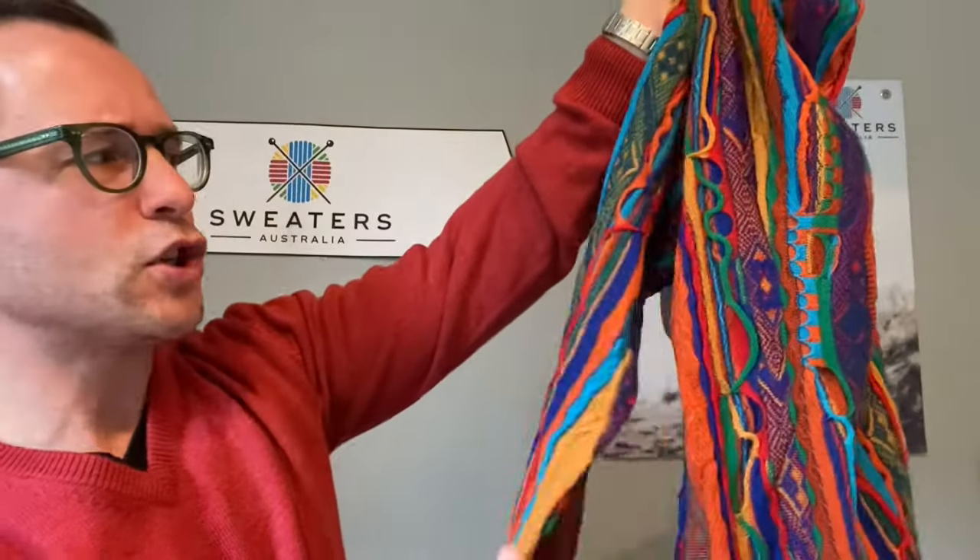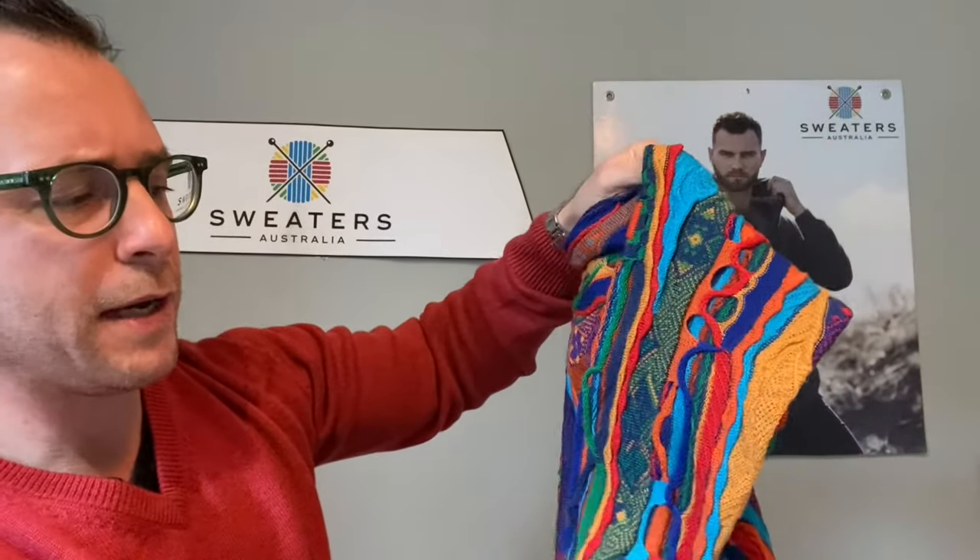That's made out of super, super fine merino wool, made in Australia — in Melbourne actually. These garments are made with the machinery, the yarn, the people behind it. You cannot make this without experience, not to this quality anyway.